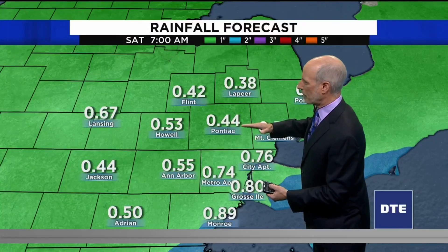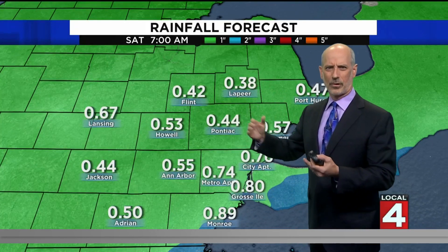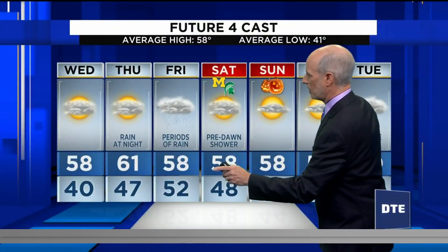This low is going across the Ohio River, even south across Kentucky, so we're farther removed from the moisture. Rainfall amounts: south of M-59, a half inch to an inch; north of M-59, a third to a half inch — a lot less than what we just got. Overnight low around 40, mid 40s to the east where it's cloudier, mid 30s to the west with patchy frost possible. High tomorrow 58, mostly cloudy and less wind, with upper 50s to near 60 through the weekend.